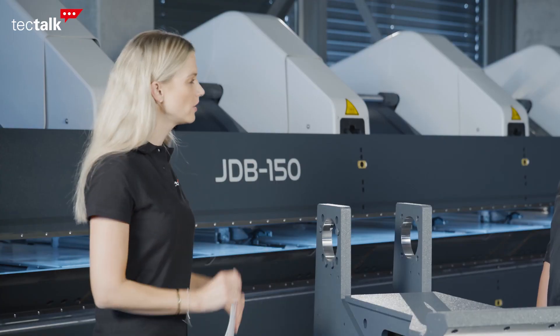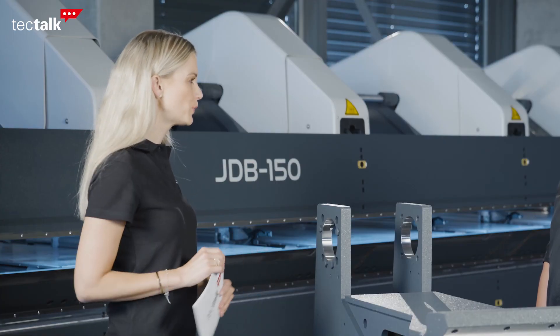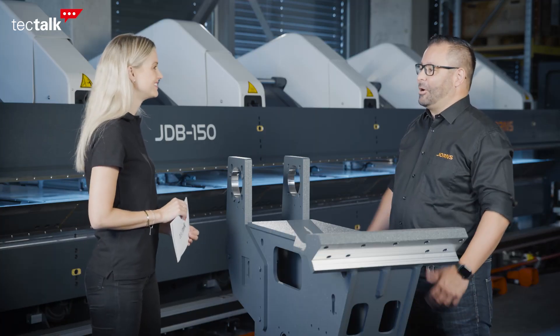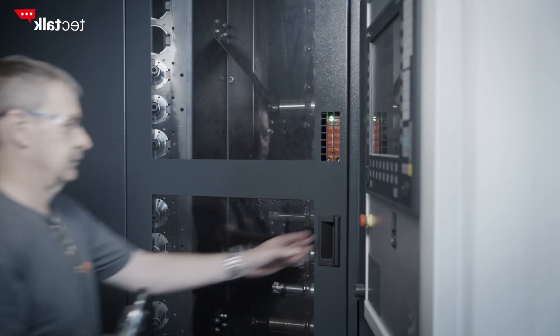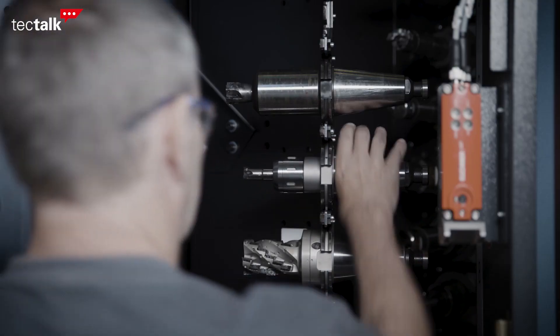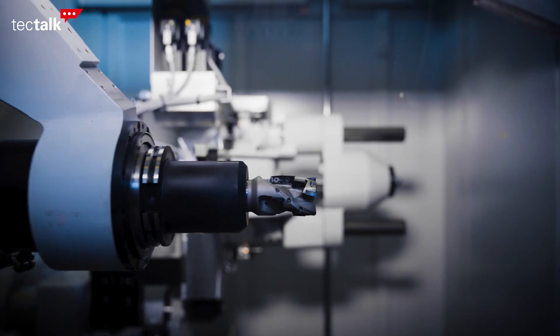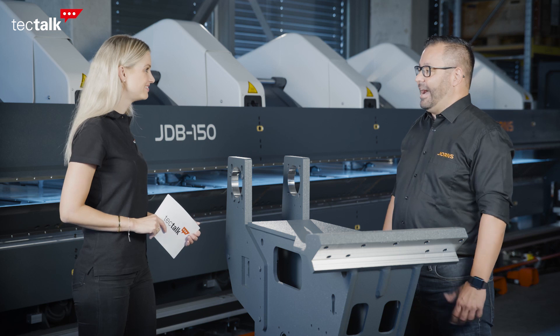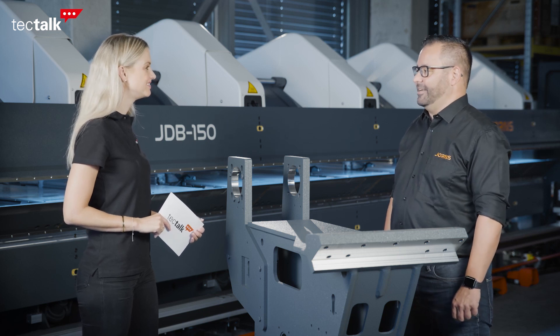Jorns has strongly believed that quality is also a very important topic for customers, right? Absolutely. As a Swiss company, quality is already a promise, and of course we have a lot of high-demand, high-quality expectations on our products. Therefore accuracy in the machine is a very high requirement that we get every day.